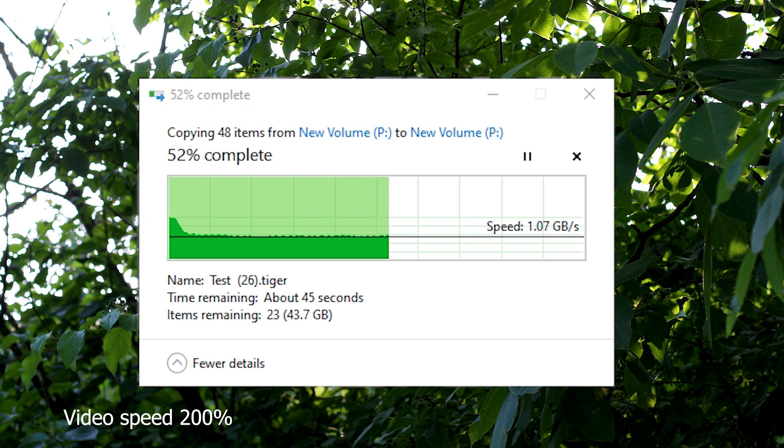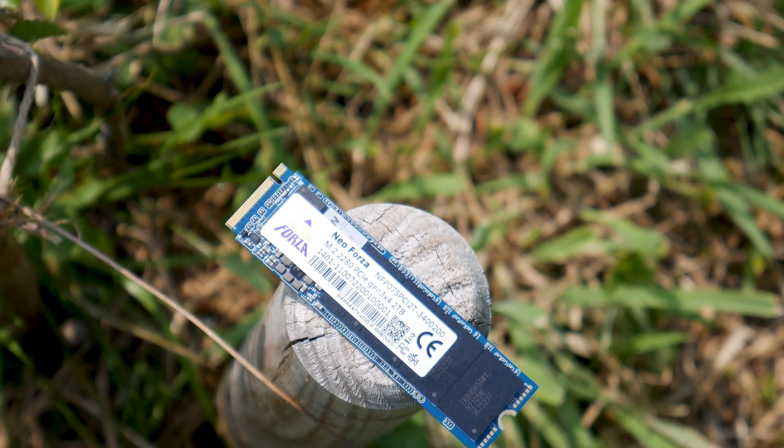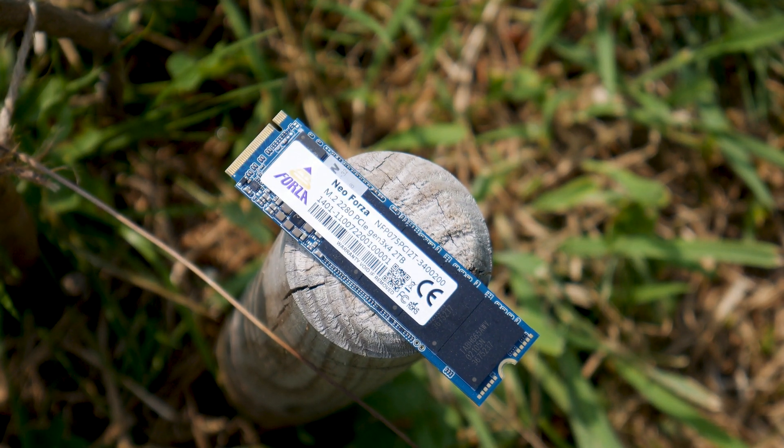However, there is a drawback: the SLC cache is the limiting factor at around 45GB total — appropriate for a 500GB or 1TB SSD, but not for a 2TB drive. For large file transfers, speed will drop below 1GB per second until the cache is emptied. As for temperature, the drive will sometimes barely hit its thermal throttling point under heavy load, and a lower operating temperature would have been preferable, even though it comes with no heatsink.